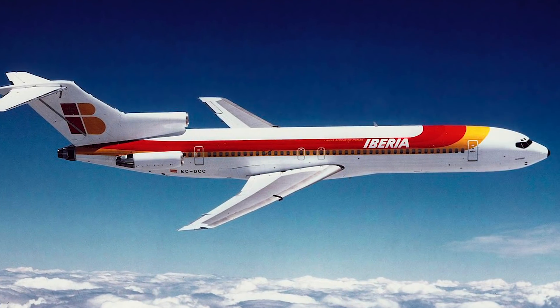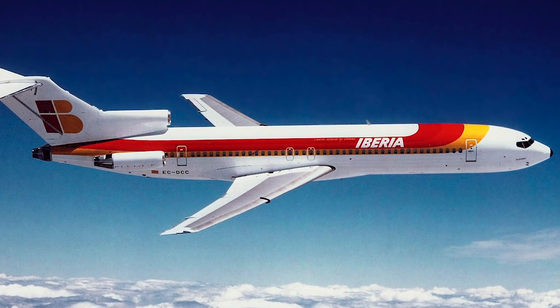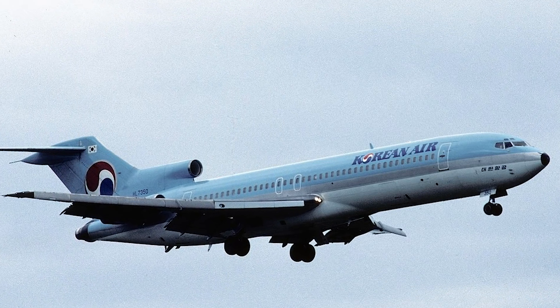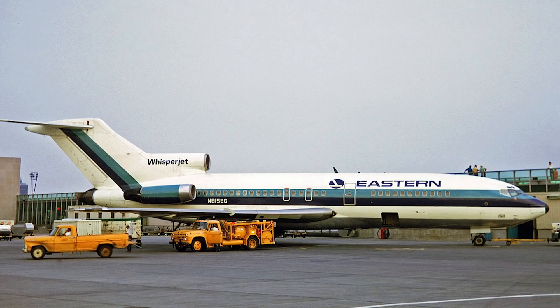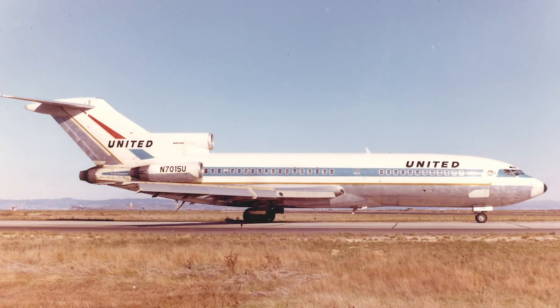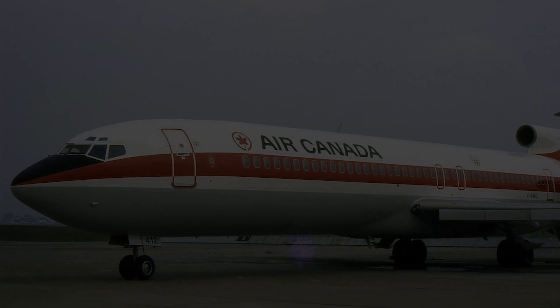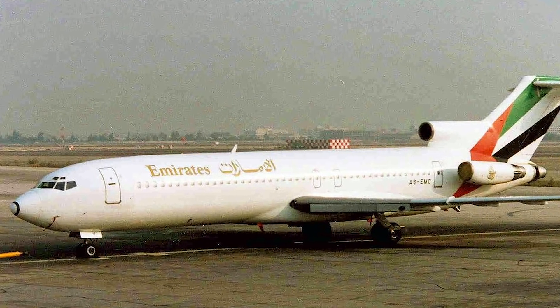Knowing they needed to sell a minimum of 200 aircraft to make the 727 a success, Boeing announced on December 5th, 1960 that they had received 40 aircraft orders from Eastern Airlines and United. By the time the aircraft made its first test flight in 1963, orders were still well below the breakeven point.